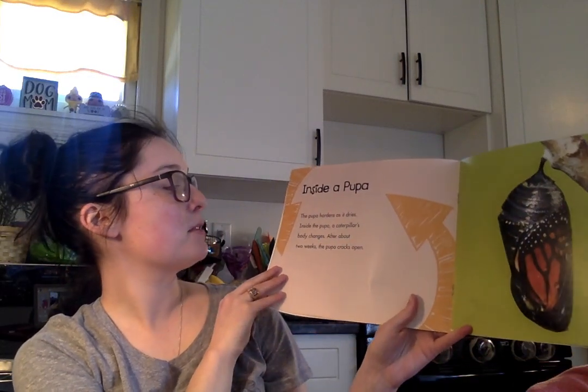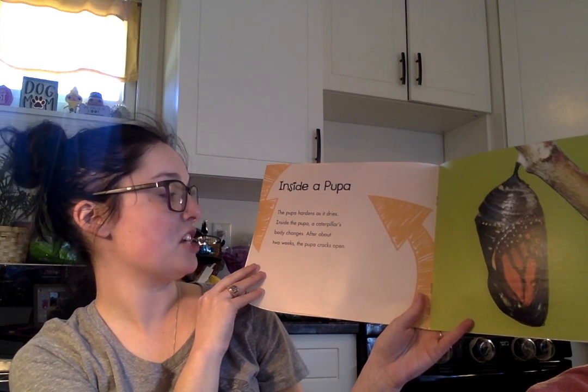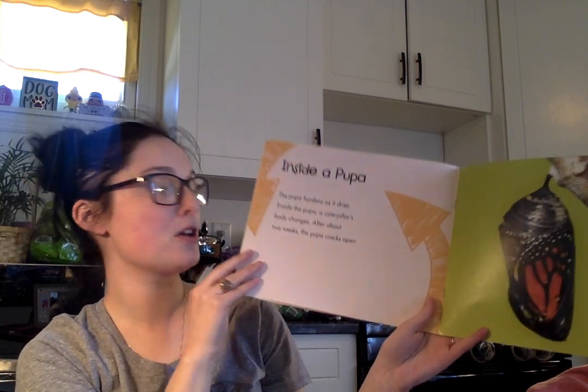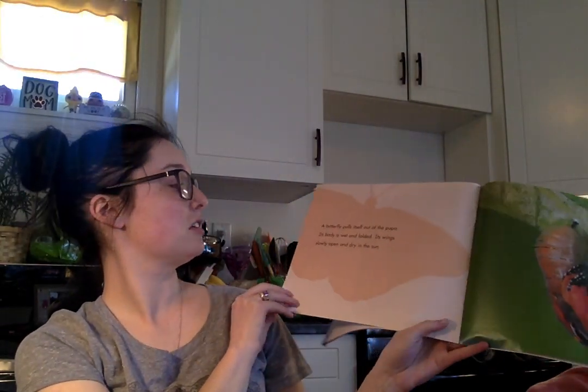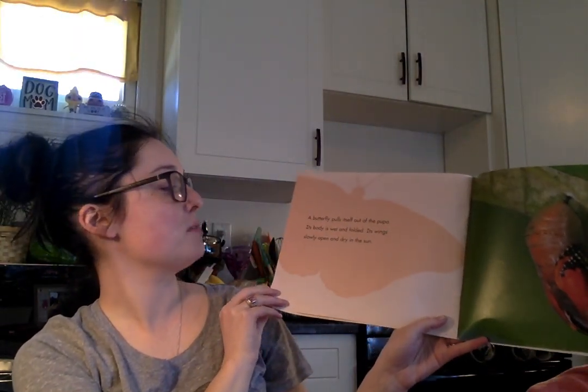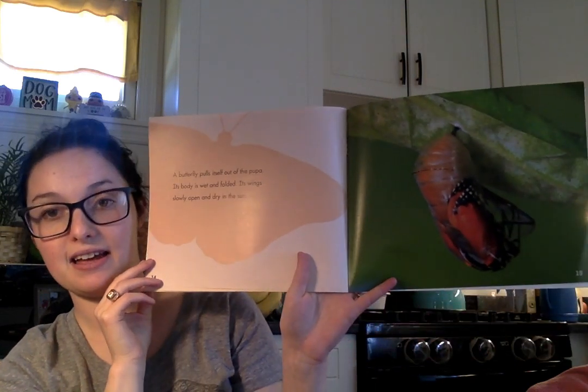Inside a pupa. The pupa hardens as it dries. Inside the pupa a caterpillar's body changes. After about two weeks the pupa cracks open. A butterfly pulls itself out of the pupa. Its body is wet and folded. Its wings slowly open and dry in the sun.